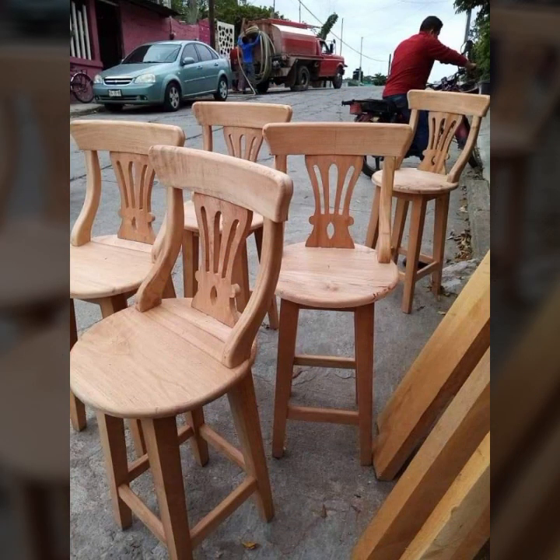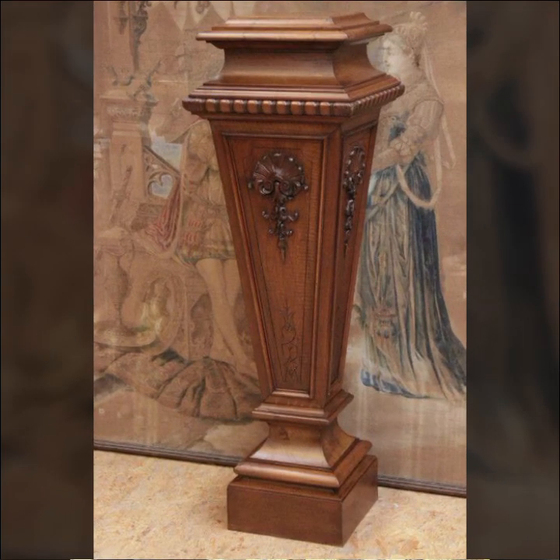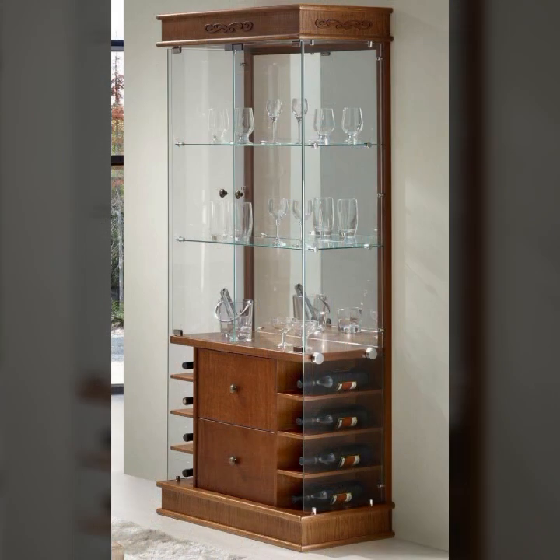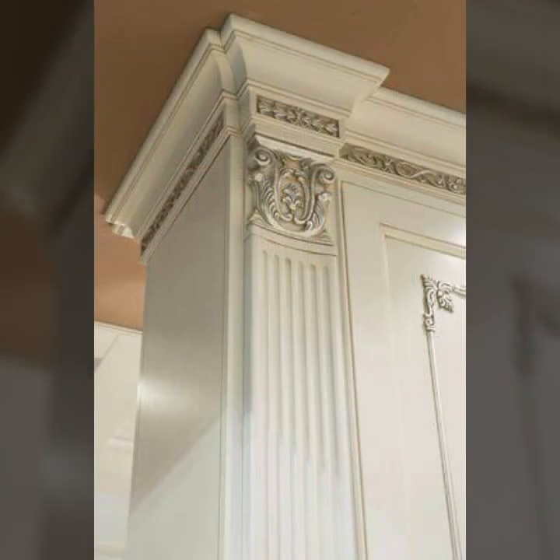Every type of wooden furniture you can see in this video — most beautiful, most useful. Top 50 designer ideas you can see in this video. Mind-blowing designs and ideas you can see in this video.